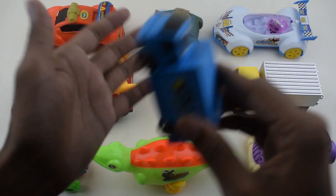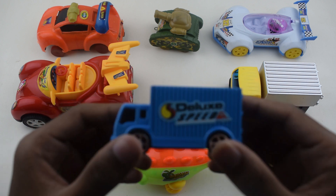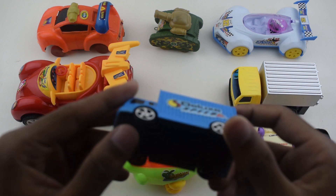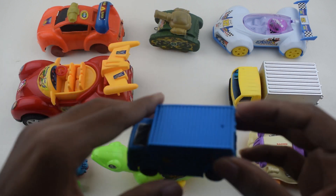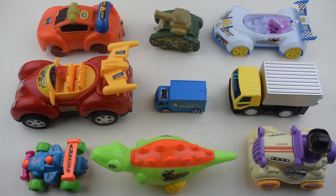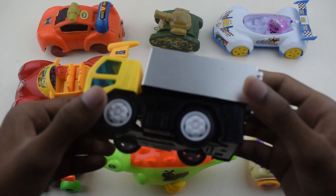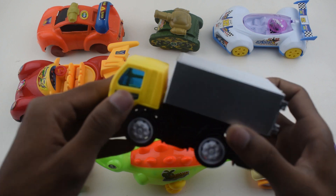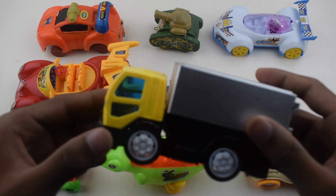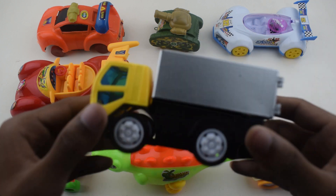This is a transport truck. This is a transport truck — blue color transport truck, four-wheeler — one, two, three, four. Four-wheeler.